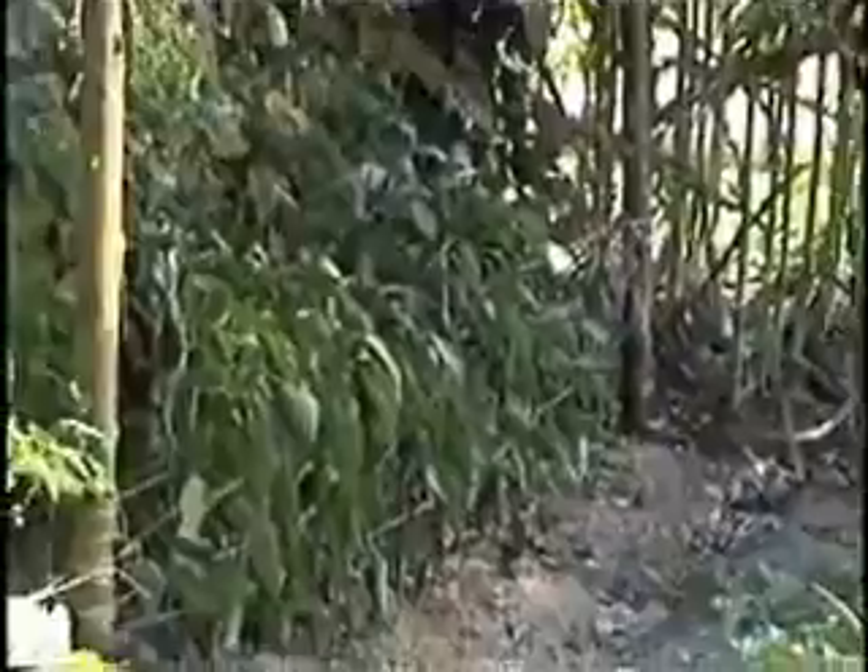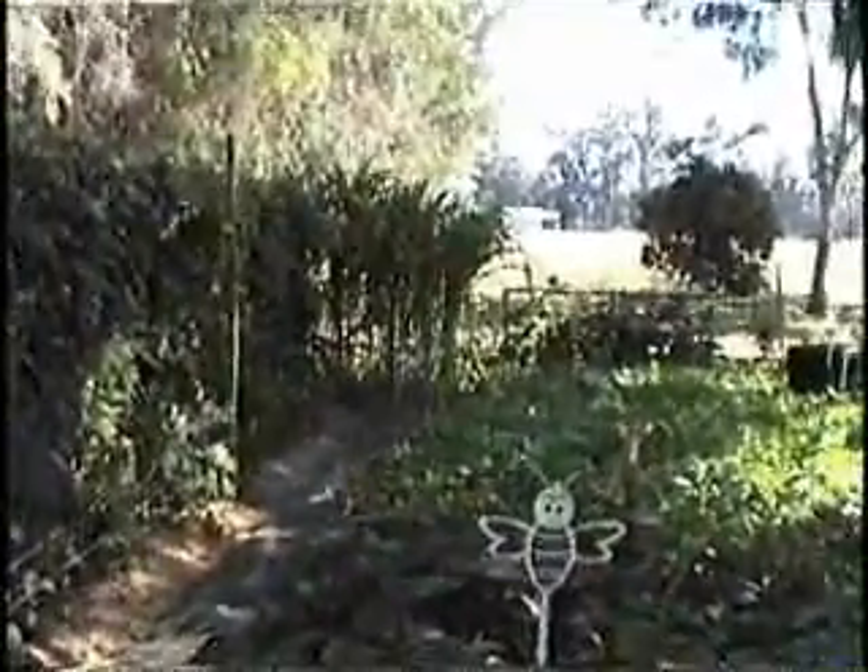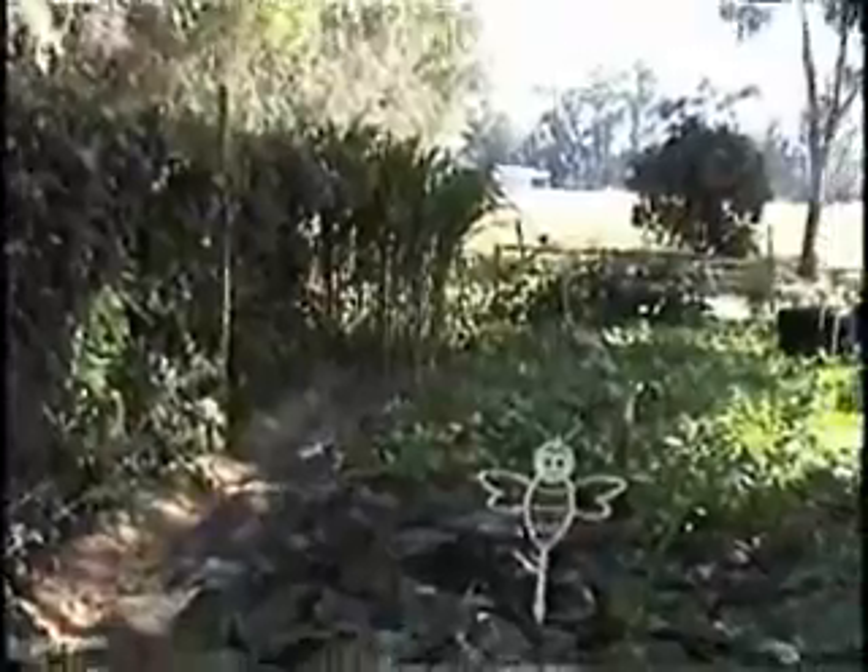Right behind that are some pepper plants down the line there. They've got a nice afternoon wilt on them — the water is coming. We'll be putting water on them about six o'clock this evening. And of course back there you'll see the corn. Last time we were here that corn was just about knee high, and it's doing very well.